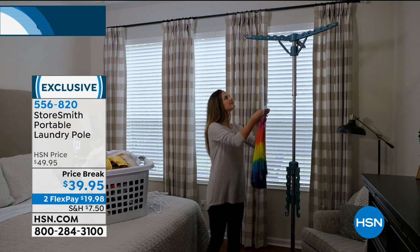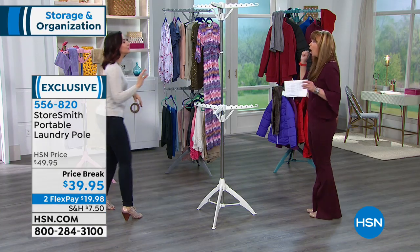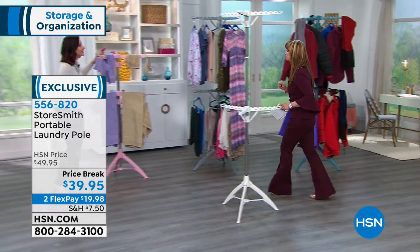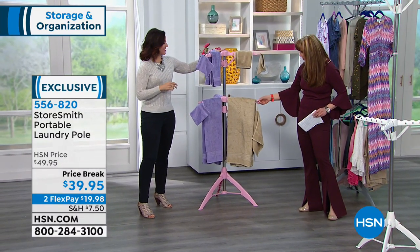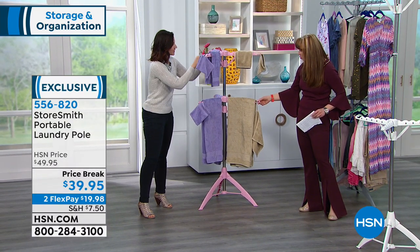Let's show you color choices. There's pink — it's called blush. Oh, I love that. Isn't it beautiful for a laundry room? It is the most adorable pink. So sweet, so pretty.